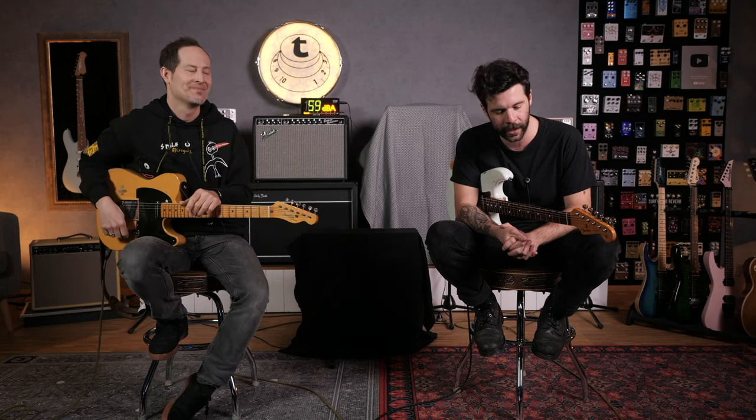I revealed my amp first in the sub-500 episode, so it's your turn. Guillaume goes first to reveal his pick. It is a combo — a 1x12 combo, a boxy combo. The problem is that Chris knows his stuff, he knows his combos, and he can probably guess really accurately.